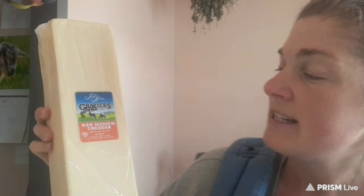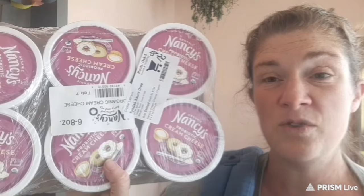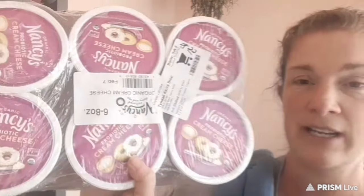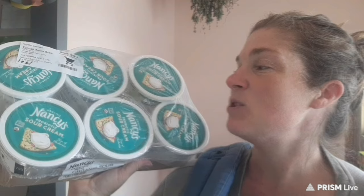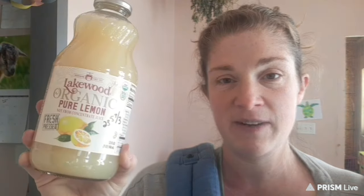Grass-fed raw cheddar cheese — this is a medium cheddar, a five-pound block for $8.03 per pound. One whole flat of Nancy's cream cheese for $18.22 — six little eight-ounce packages. A flat of Nancy's sour cream — this is the best sour cream on the planet — all six containers for $19.01. Three containers of pure lemon juice with no preservatives in a glass jar — all three came to $23.59.